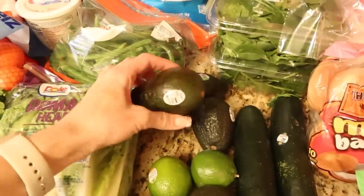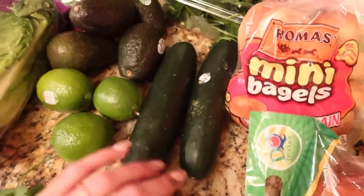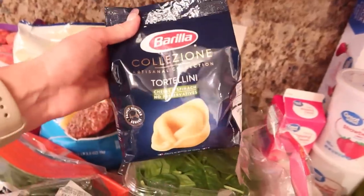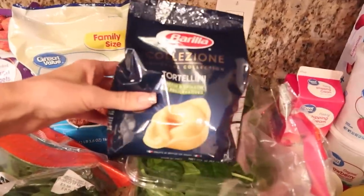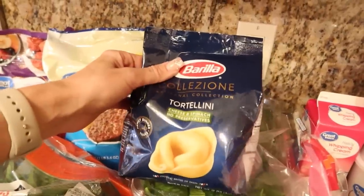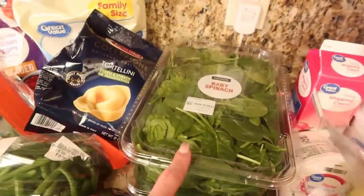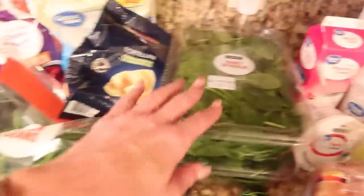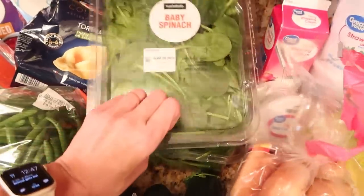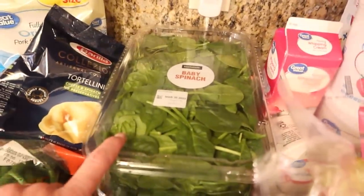Moving right along — avocado to make some guacamole or just to eat. We've got a couple of limes, I always like to have these on hand. Cucumbers — this is for an upcoming meal plan subscription recipe. You can get refrigerated tortellini, but honestly it's far more expensive, and I think these shelf-stable ones are great — it's nice because it doesn't take up any room in your freezer or fridge. Got a pack of those. Spinach — I ordered one big bag but they must've been out so they substituted these smaller bags. We prefer spinach for salad, so I'll chop up some romaine and mix it with spinach, and we also use these for smoothies — I do green smoothies a lot to get all those greens in my kids.